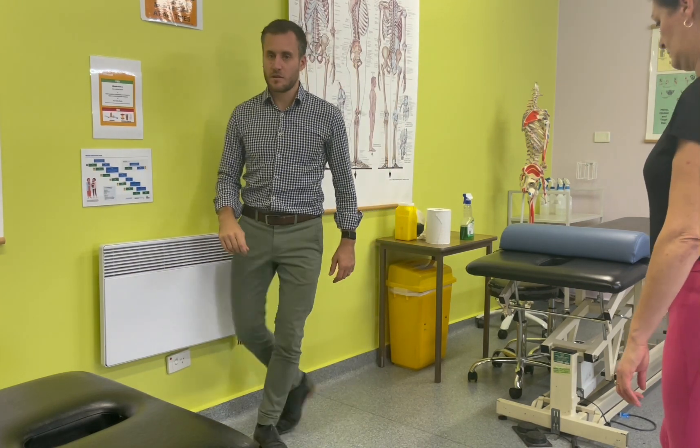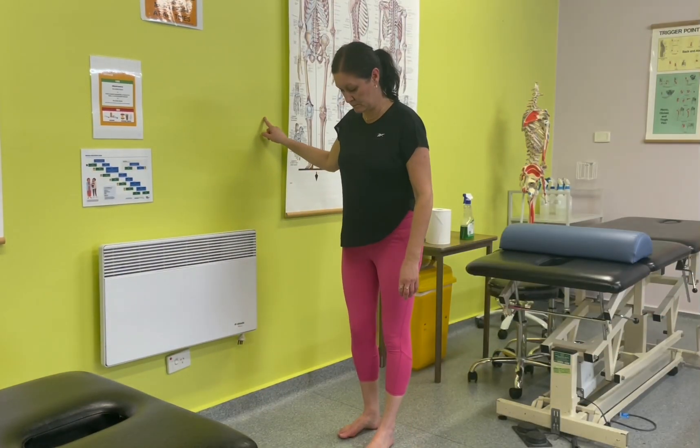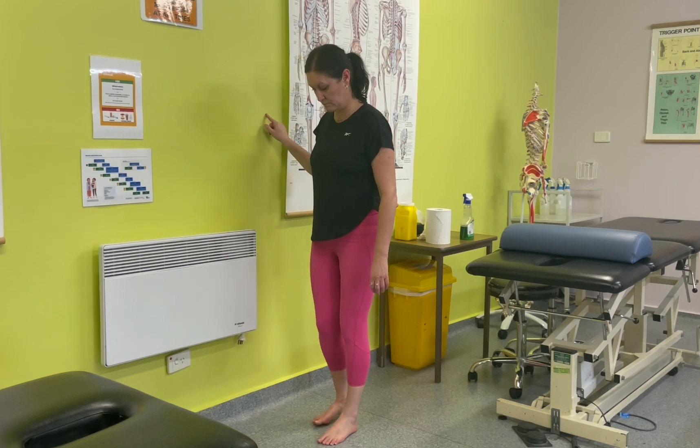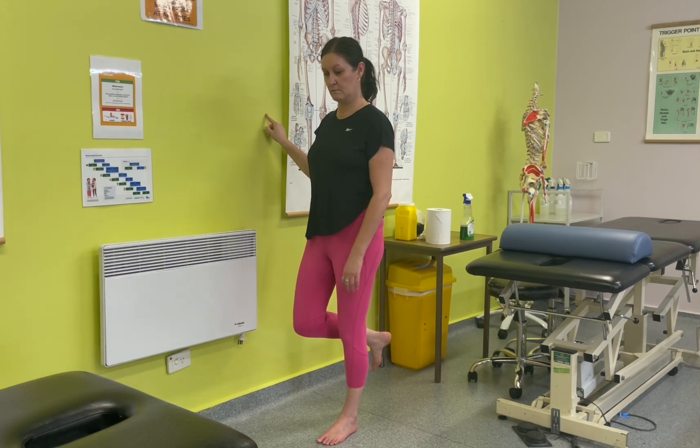The participant is asked to immediately report the development of pain during this test by pointing to the area of pain. If the region of the greater trochanter is indicated, the timer is stopped and the test ceased and recorded as positive. The time to the onset of pain is reported, as well as the intensity of pain.